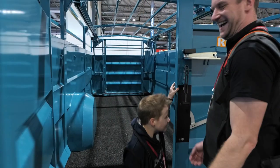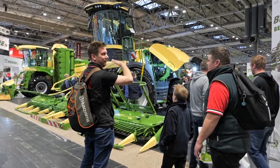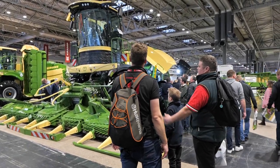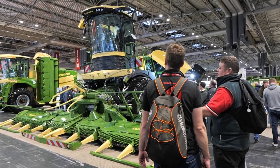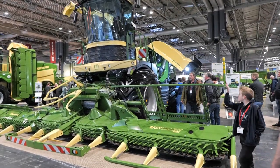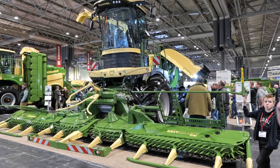That looks like an airship - I'm presuming that cab goes up and down? It rises you up to get over the tall maize when you're harvesting, so you can see into your trailer easier. The idea is to get you up above the crop so you can see more - easier access into the trailer.